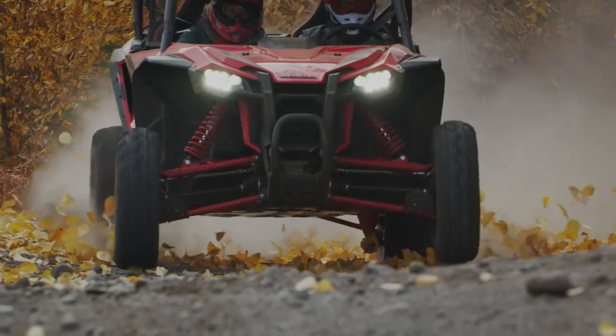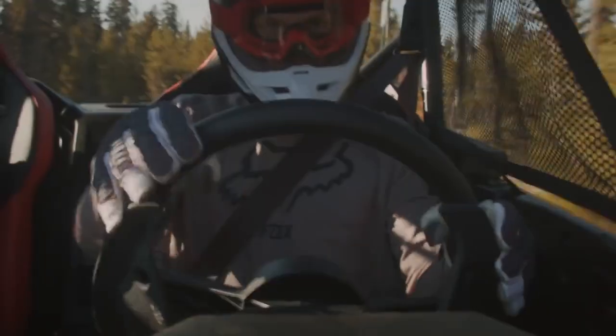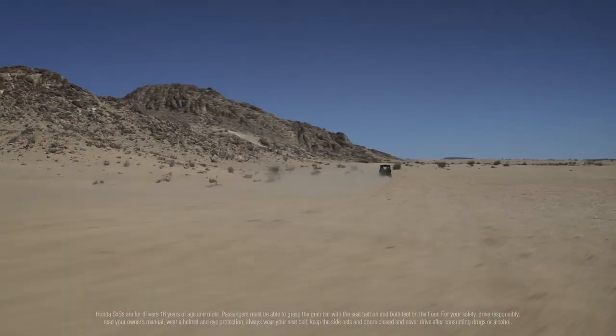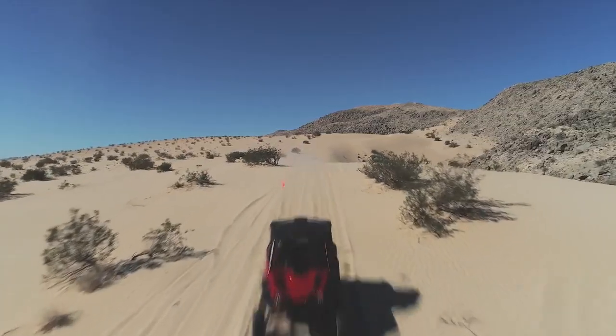There's our exclusive 6-speed automatic dual clutch transmission, driving in fully automatic mode or manual mode via paddle shifters mounted right on the steering column. Either way, nothing gets engine power to the ground like our DCT.